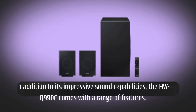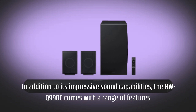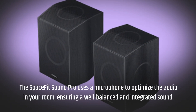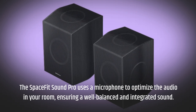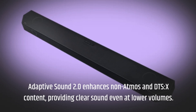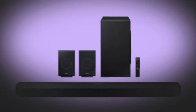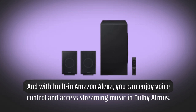In addition to its impressive sound capabilities, the HWQ990C comes with a range of features. The SpaceFit Sound Pro uses a microphone to optimize the audio in your room, ensuring a well-balanced and integrated sound. Adaptive Sound 2.0 enhances non-Atmos and DTS:X content, providing clear sound even at lower volumes. And with built-in Amazon Alexa, you can enjoy voice control and access streaming music in Dolby Atmos.